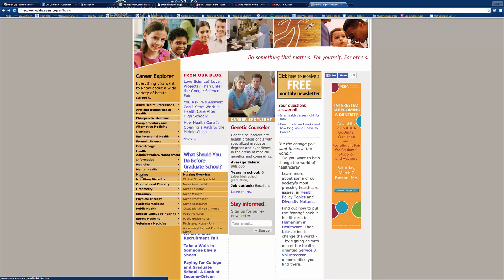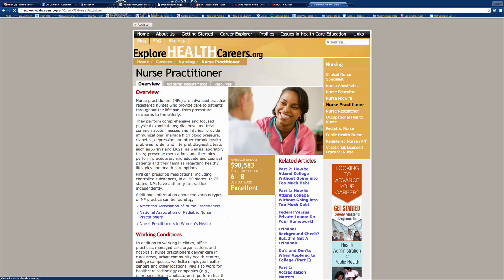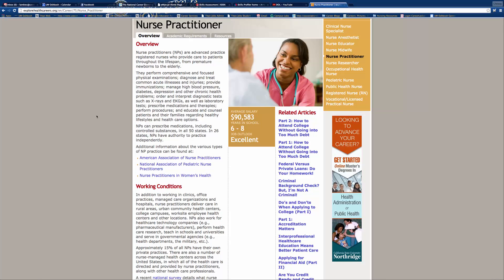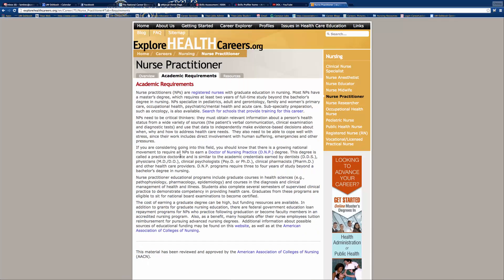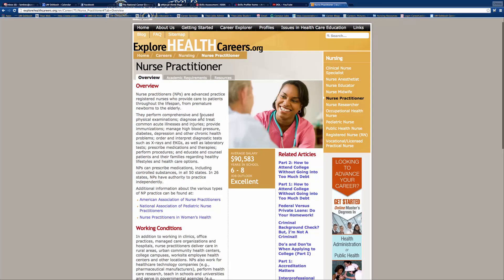You can go down to nursing — I pick nursing because I know that the most. So you can go down to nurse practitioner, and very similar to other Explore Careers pages, it gives you overviews, information about the outlook, average salaries, working conditions, all the good information you're looking for, the pathway, academic requirements, and some resources as well. It's packaged a little differently, but still a great way to work with a student to really understand the ins and outs of the different careers they are thinking about.